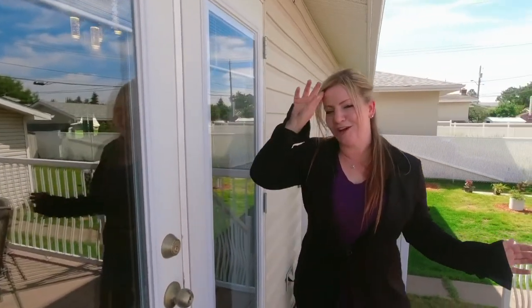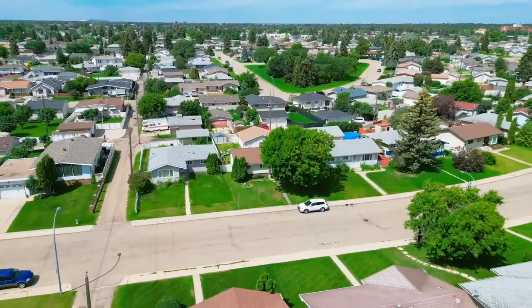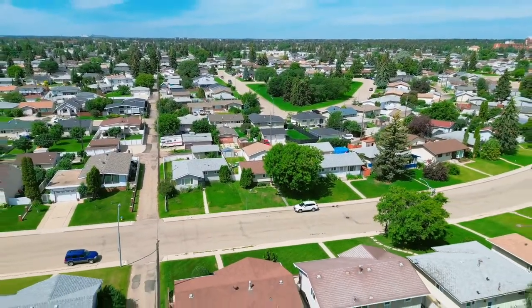Just off the kitchen through these garden doors is this beautiful maintenance-free deck — tons of space for outdoor dining and barbecuing. You can enjoy the evening sun as this is a west-facing backyard.